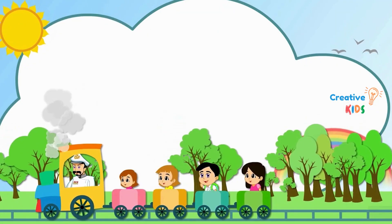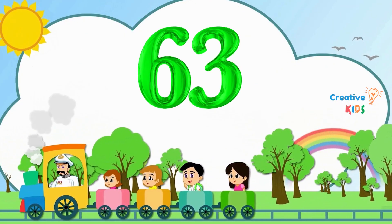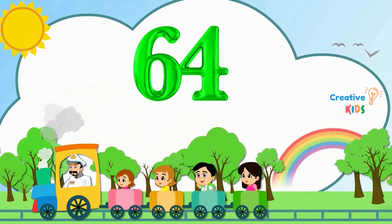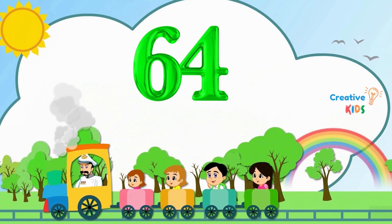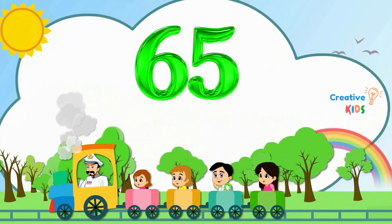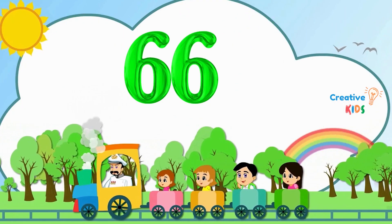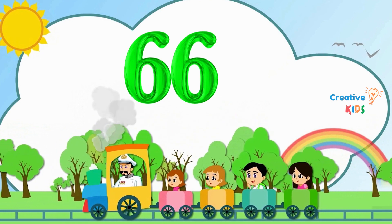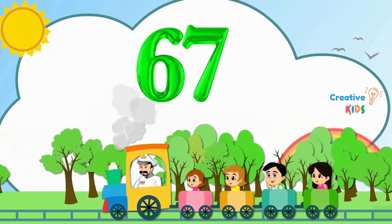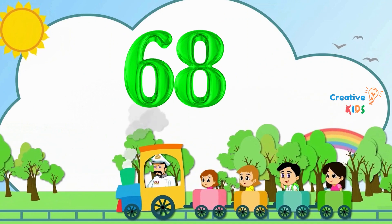62. This is number 62. 63. This is number 63. 64. This is number 64. 65. This is number 65. 66. This is number 66. 67. This is number 67. 68. This is number 68.